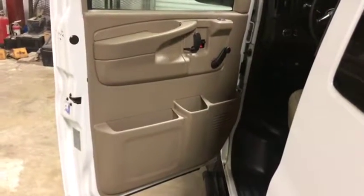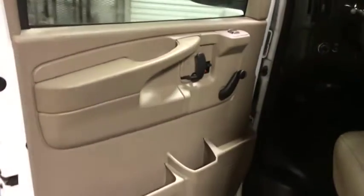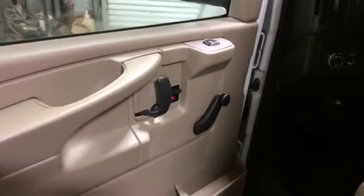Coming into the inside of this 2009 GMC Savannah van. You see these door panels in great shape. Manual windows and manual mirrors, but it does have power locks. Very nice accessory.